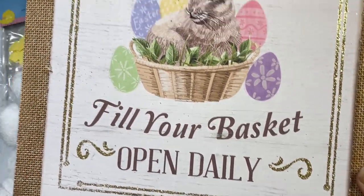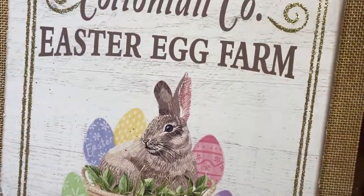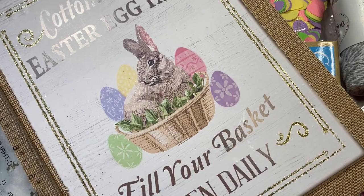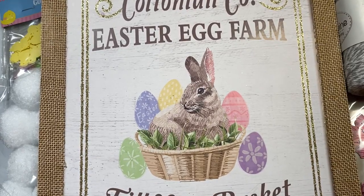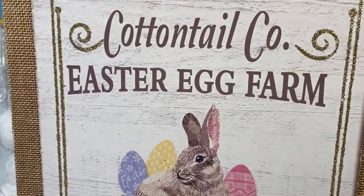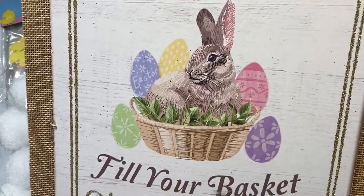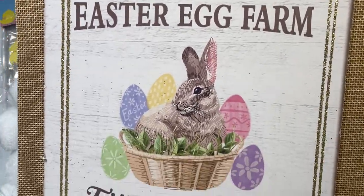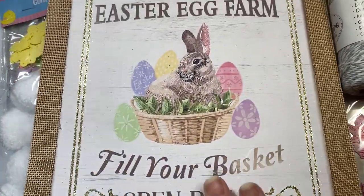Then I found this very sweet sign. It says Cottontail Company Easter Egg Farm, with a sweet bunny inside a basket with Easter eggs. It says 'fill your basket, open daily.' It has burlap around the outside and just a little bit of glitter. It's a really nice size — about 11 and a half inches in height and 9 inches in width. My mom used to own a children's clothing store called Cottontail, so when I saw this it made me smile. I bought it for her to put up in her room — she lives with us now.